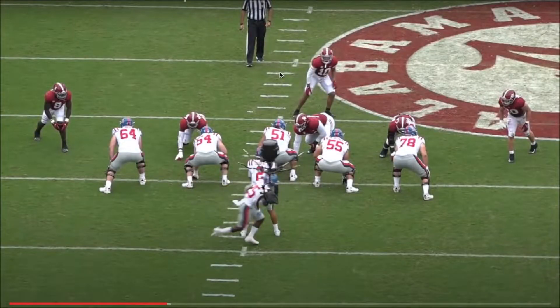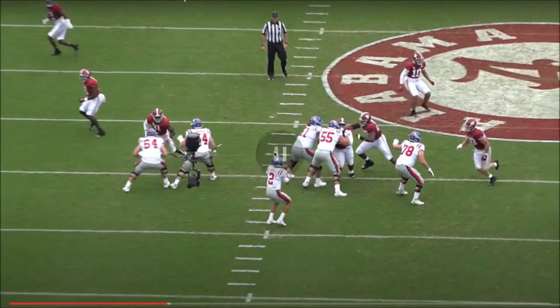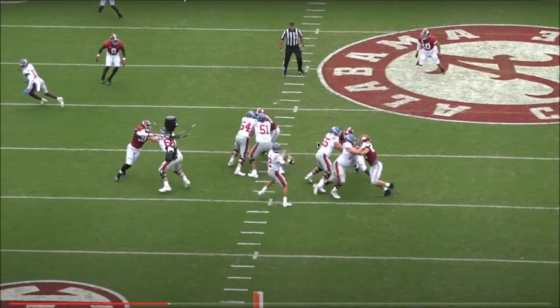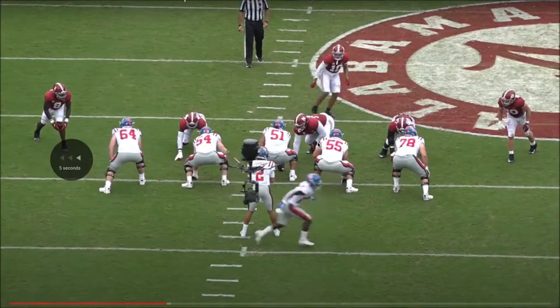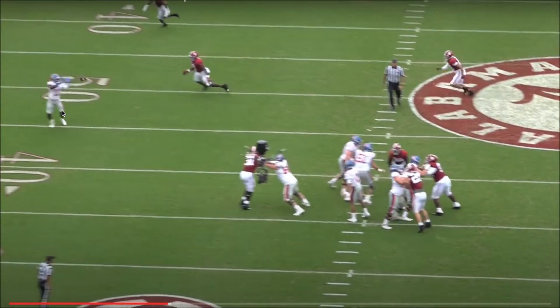Here we're going to see what Corral does well — sometimes he can make progressions. He's a super inconsistent prospect in that sense, but right here he does a really good job. He looks to one side first, then moves to the center of the field watching the safety, also keeping number 11 out of the corner of his eye. When 11 makes his break, he's going to hit him. The progressions aren't too advanced, but he at least looks to one side to give the safety a different look and keeps his target in his peripheral.